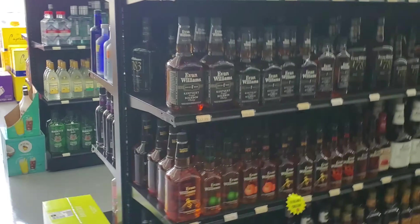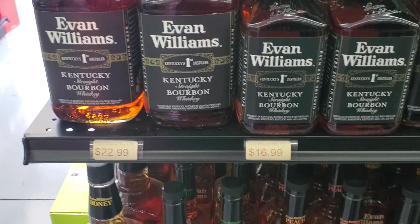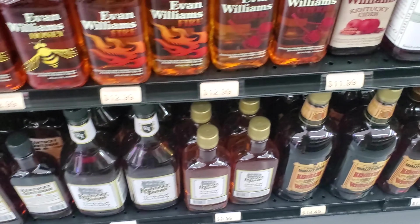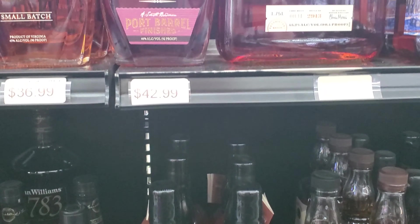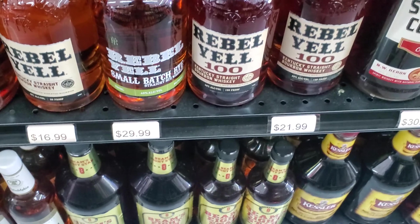Let's check out some of the whiskey — bourbon. I see Larceny, big bottle of Larceny on top, got the Buffalo Trace, 28 bucks — not too bad price. Some Evan Williams, there's the flavored Evan Williams, Kentucky Gentleman down there. Some Walking Dead Whiskey — we'll probably do that at some point.